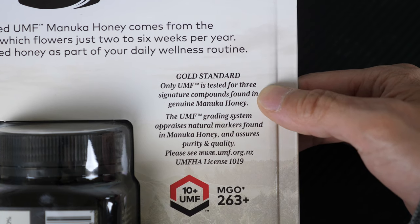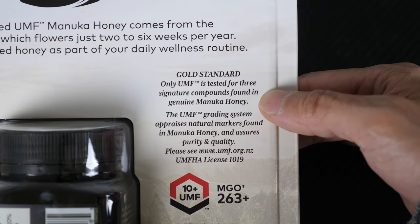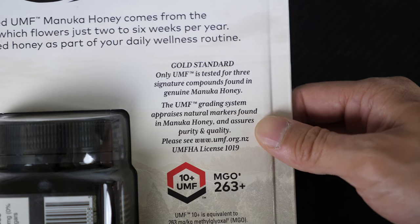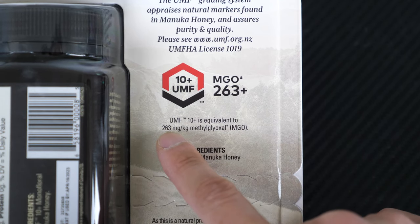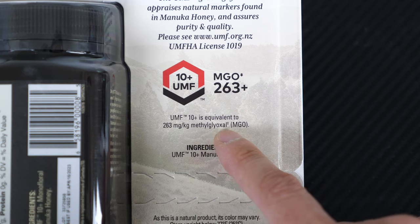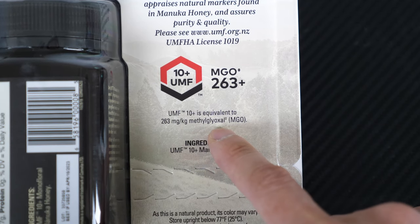Gold standard: only UMF is tested for three signature compounds found in genuine Manuka honey. The UMF grading system appraises the natural markers found in Manuka honey and assures purity and quality. UMF 10 is equivalent to 263 milligrams per kilogram of methylglyoxal, which is one of the compounds they're looking for.